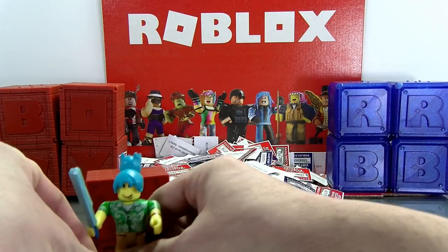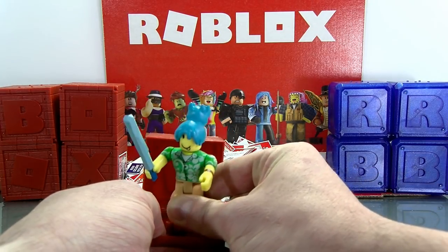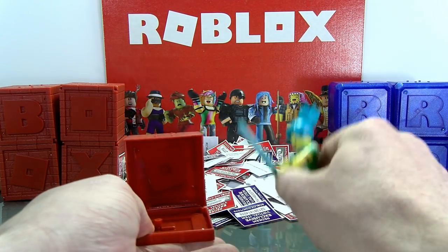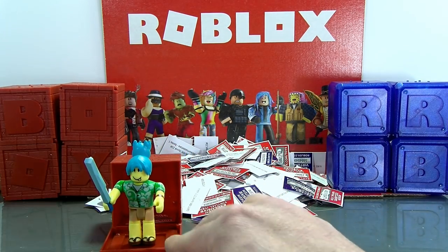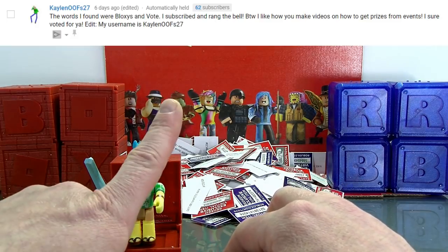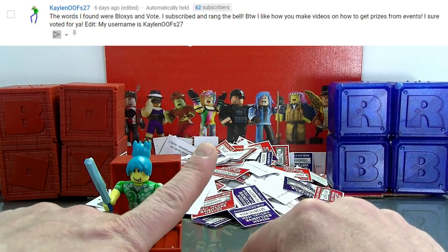This one right here is what we opened last week — it's the Ice Breaker, and it had the iced-out item, which is basically an upside-down ice cream cone hat. The winner — the person who got the two words 'subscribe' and 'hit the notification bell' — the winner of that is Kaylin Oofs 27. Congratulations, Kaylin Oofs 27!